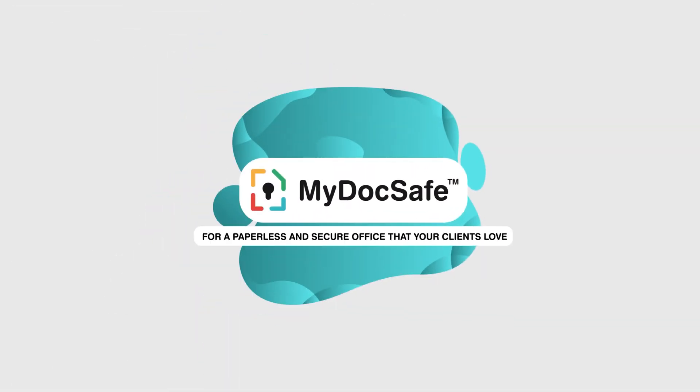MyDocsafe — for a paperless and secure office that your clients love. Book a demonstration or get a free trial today.